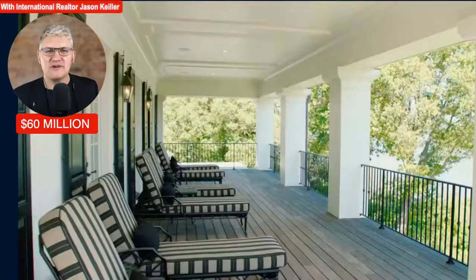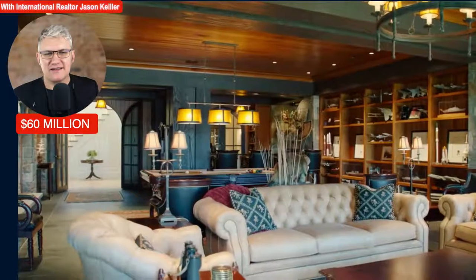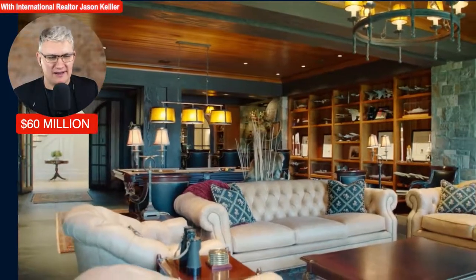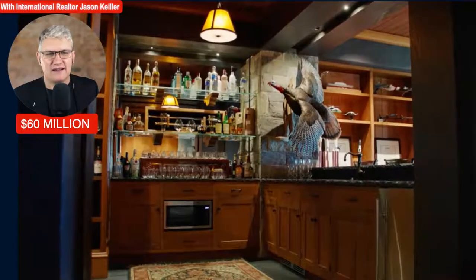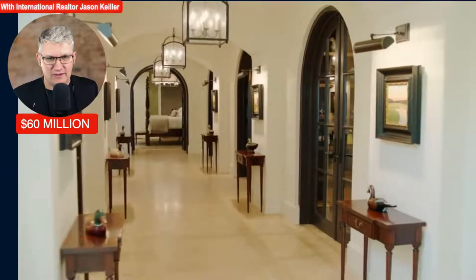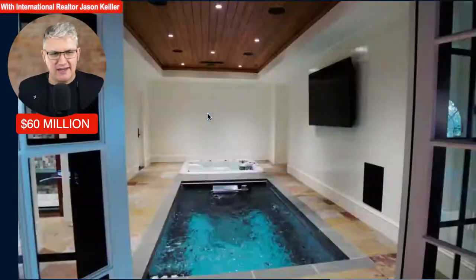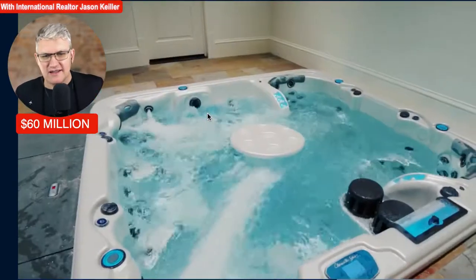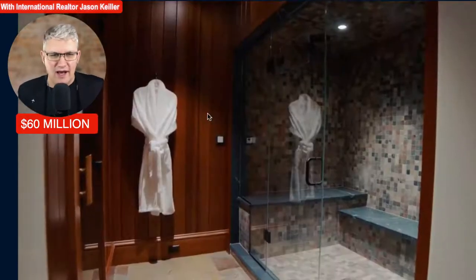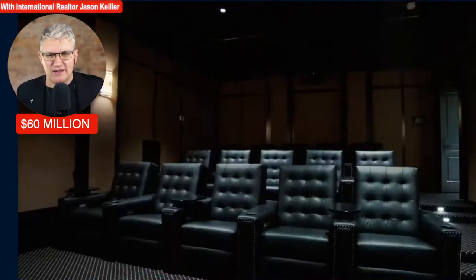What say you, viewer? Is this a pretty awesome divine home at this big price tag? It is absolute class. Pool table, a wine cellar, the gym — look at the quality, the arches, the stone. This pool is wonderful — you can do your swimming and the old swim spa.